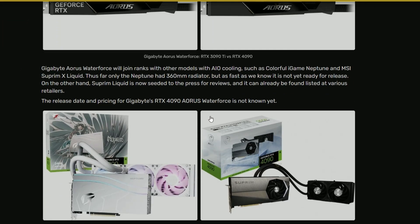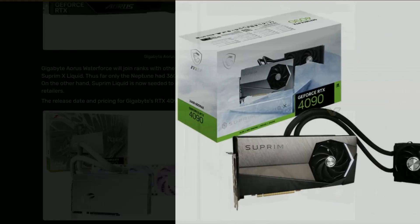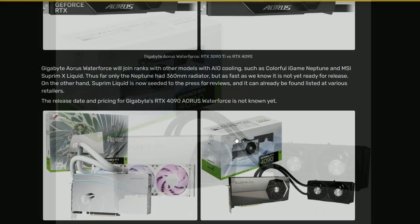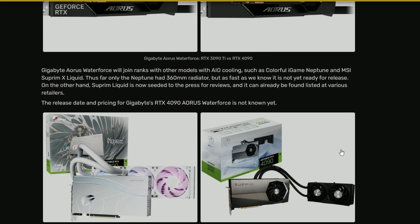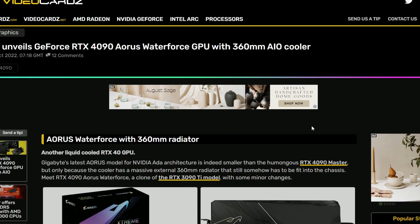Colorful is also bringing their own AIO water cooler called the Neptune RTX 4090 Neptune series, and MSI is bringing the Supreme X with an AIO. So we're already looking at three variants — Gigabyte, Colorful, and MSI — bringing liquid-cooled 4090s. Pricing hasn't been confirmed yet, but it's going to be expensive — I'm guessing around $1,700 to $1,800, hopefully not $2,000.